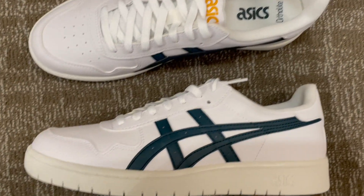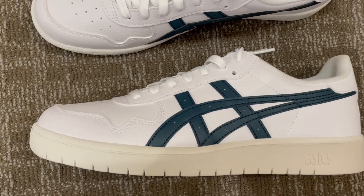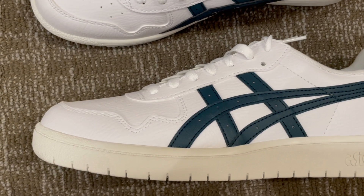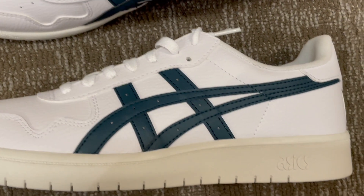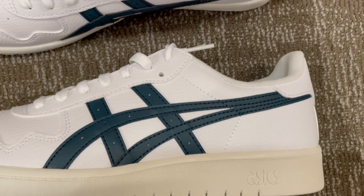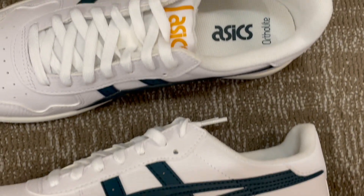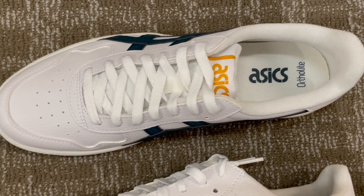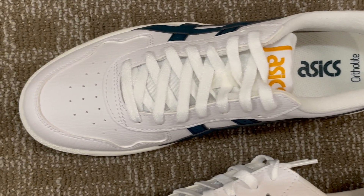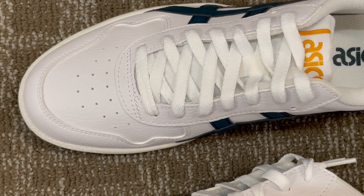Are you ready to step up your style and comfort game? Look no further than the ASICS Men's Japan S Sport Style Shoes, a blend of fashion-forward design and athletic performance that's about to revolutionize your footwear collection. The ASICS Men's Japan S Sport Style Shoes are the perfect fusion of style and functionality. Here's why they deserve a prime spot in your wardrobe.